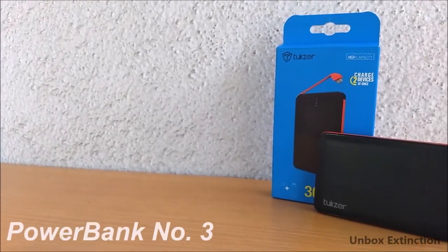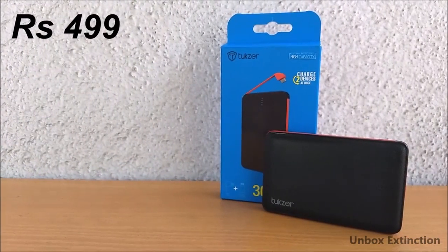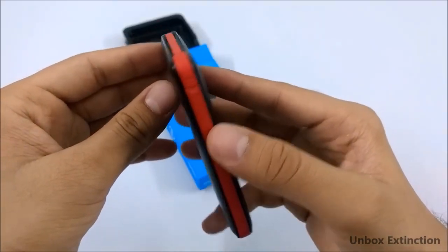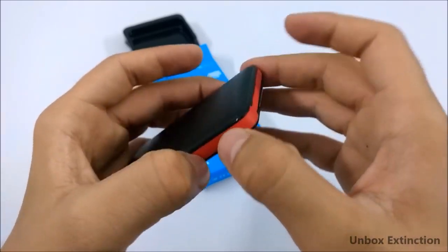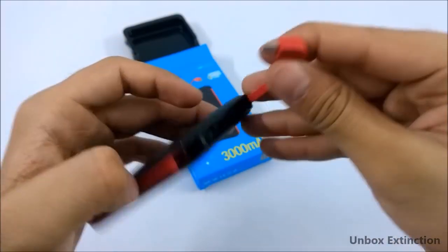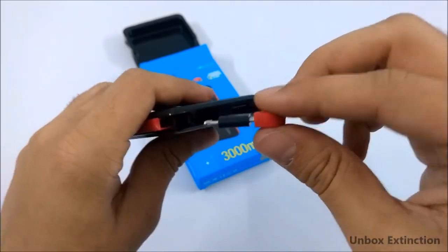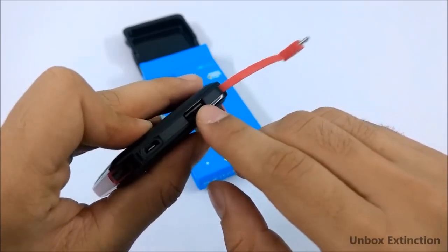Number three is the Tuxer 3000mAh power bank and it costs 499 rupees. The form factor is really good — it's very slim and lightweight. The best thing about this power bank is that it has a built-in micro USB cable, so you don't need to carry a cable with you. It also has a lightning port converter inside, so you can charge your iPhone with this. It also has a USB output so you can charge two devices at the same time.